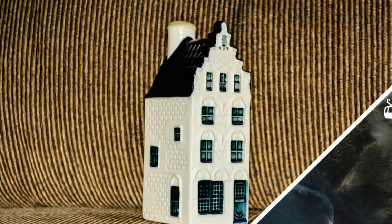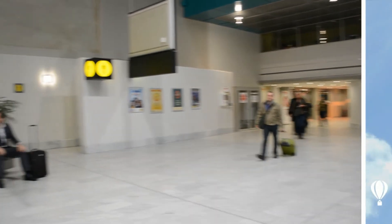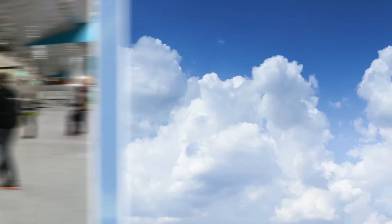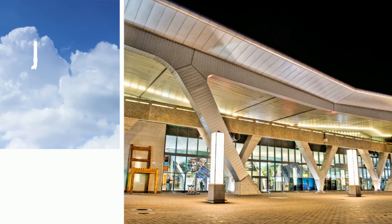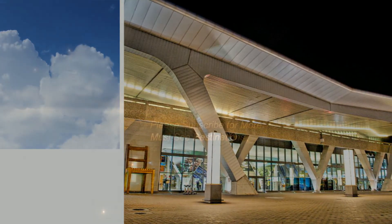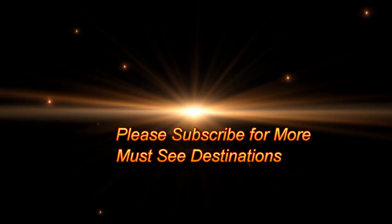Before you leave, the flight attendants will thank you with one of their famous Delft Blue miniature houses filled with genuine Dutch gin — how cool is that! So now we are in Cape Town, ready to enjoy our fantastic stay. Thanks for joining me on my tour of KLM 777-200 business class, and for more must-see destinations, please subscribe.